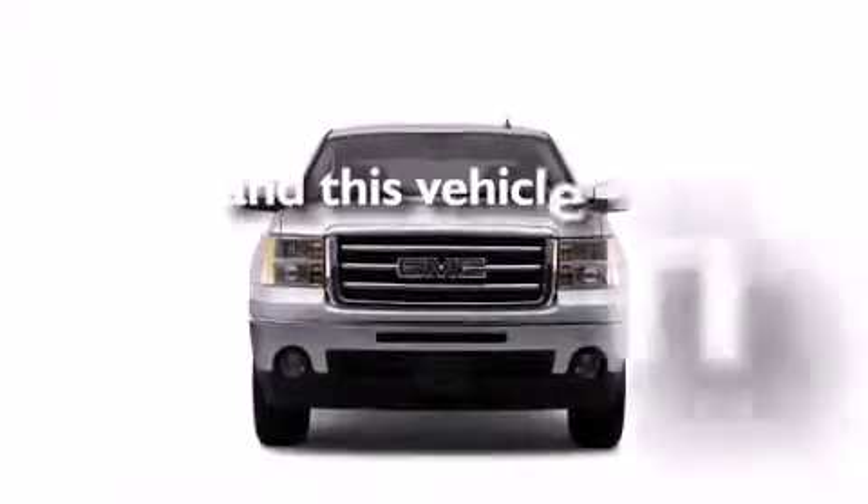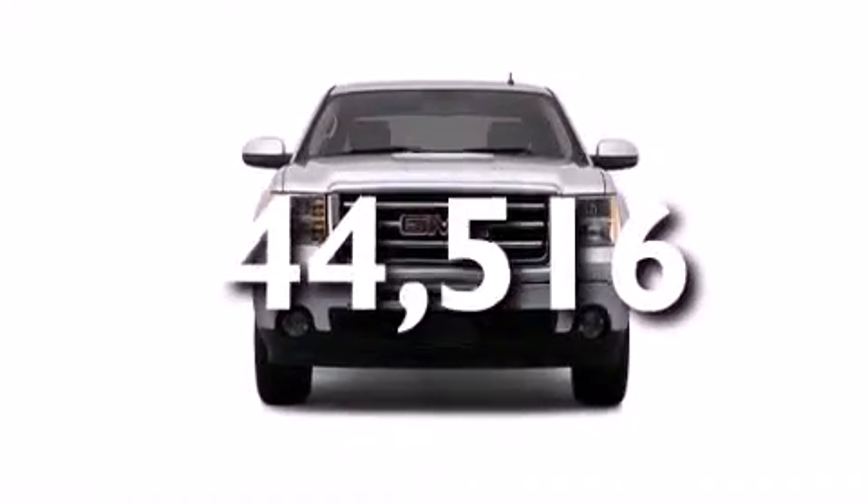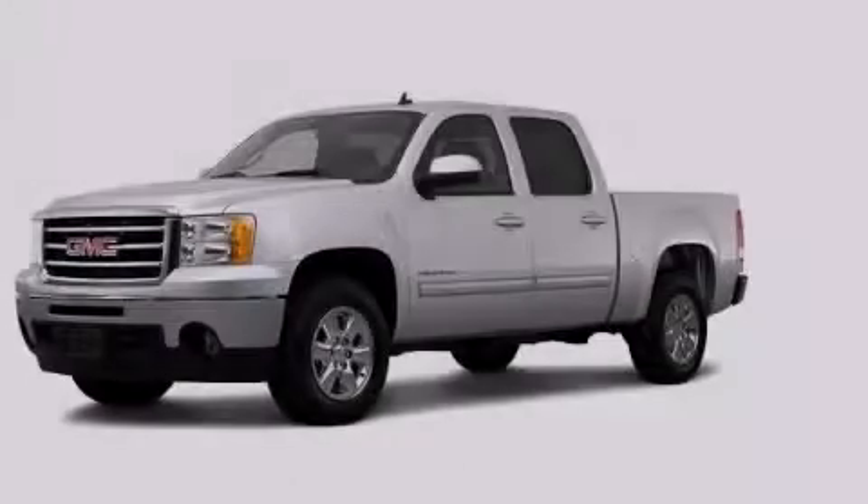This vehicle has less than 45,000 miles. Call now to find out how you can own this breathtaking vehicle.